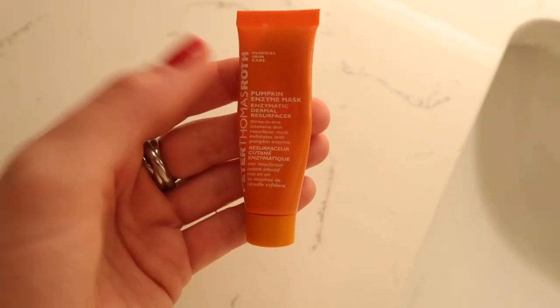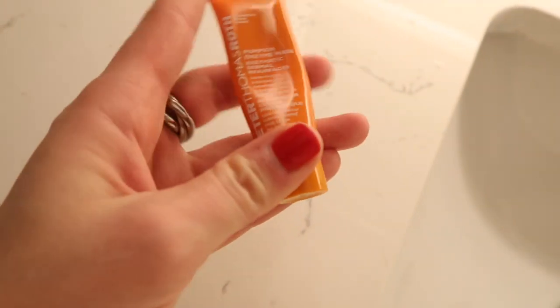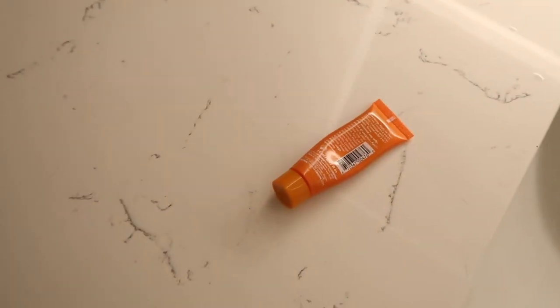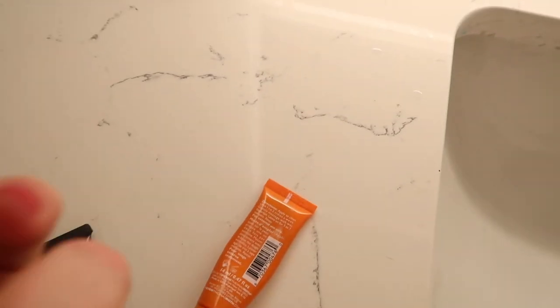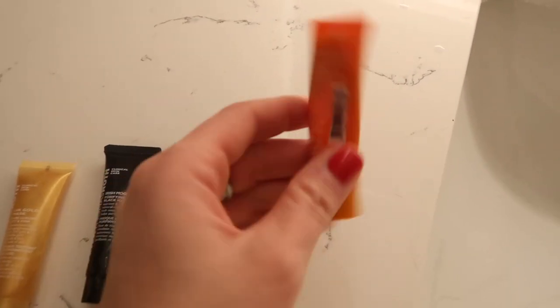I'm doing a little self-care day today and I'm going to be using the pumpkin enzyme mask by Peter Thomas Roth. I was given this by a friend — I actually have a couple of them. I haven't tried this one yet. This is the Irish Moor Mud purifying black mask, and then there is this really cool one called the 24k gold mask. I have yet to try these two.